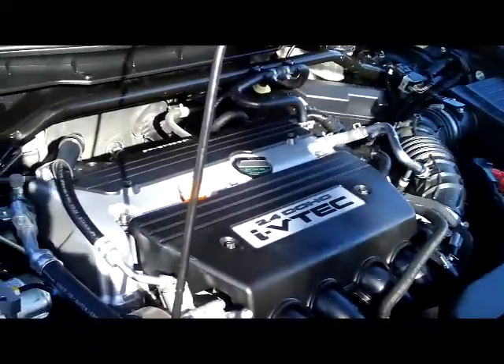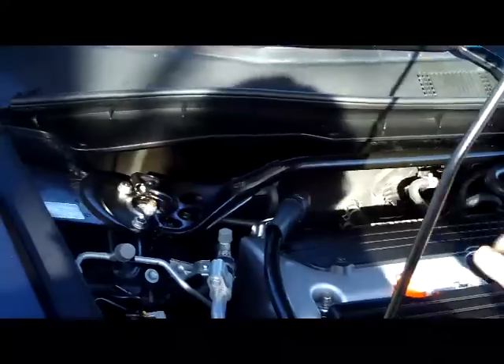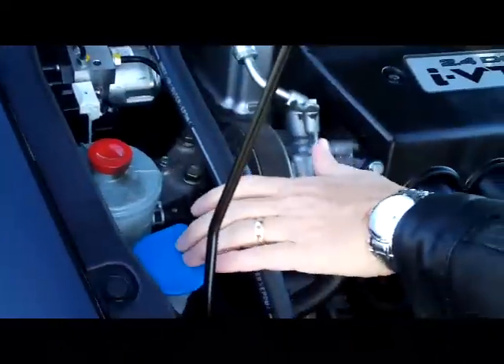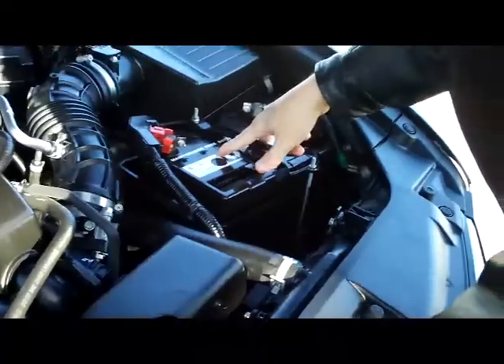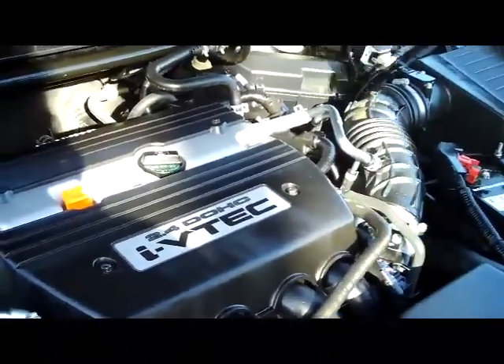Under the hood you have the 2.4 dual overhead cam i-VTEC four-cylinder — it's 197 horsepower, front-wheel drive. You have the additional stabilizer bar, channel analog brakes, clear reservoirs for your power steering, windshield washer fluid, engine coolant, and power brakes. Gives you an insulated dipstick for oil check, oil fill, maintenance-free battery, easily located fuse box.